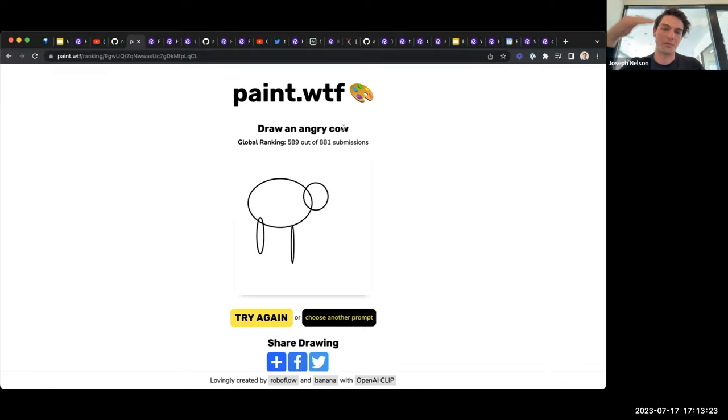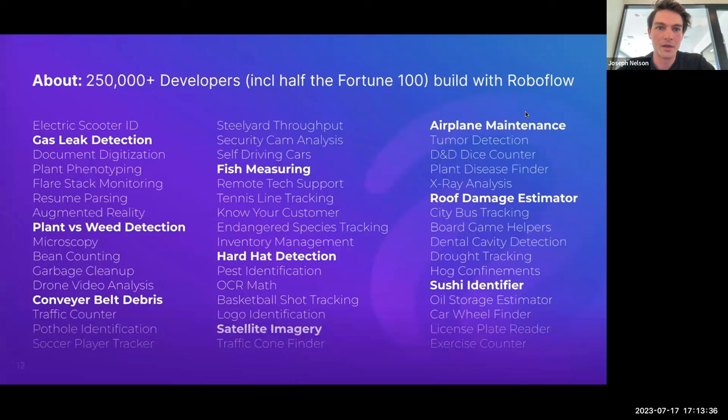Of course this is a game, but you can use the same thing for filtering, NSFW filtering, content filtering, image search, retrieval, and semantic search. Over 250,000 developers have made all sorts of things: gas leak detectors, plant versus weed detectors, hard hat detection, satellite imagery analysis, ways of analyzing tennis and pickleball, and all sorts of things with computer vision.